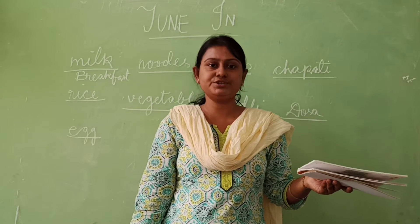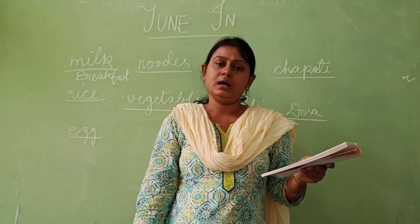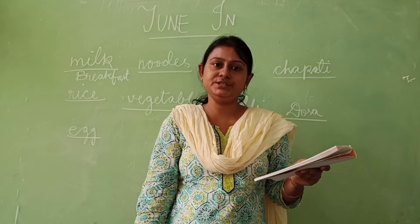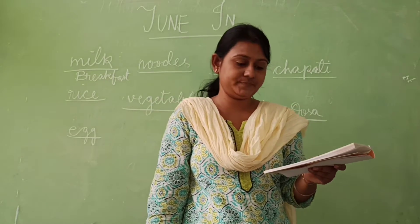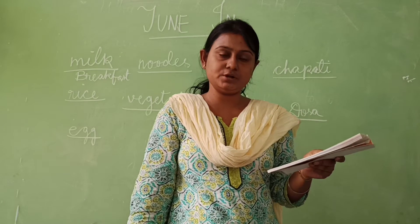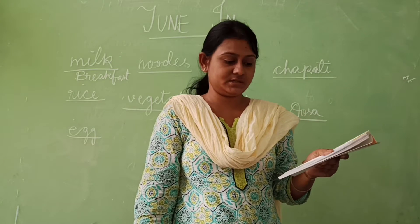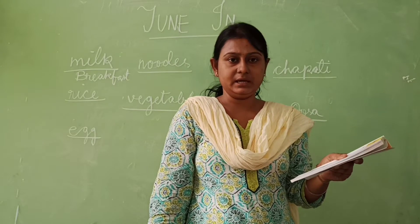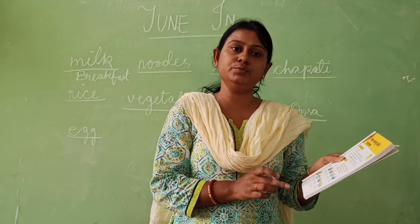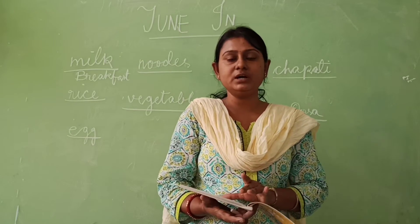I drink milk in breakfast, so I will write 'milk — breakfast'. Then noodles — I like to eat noodles in dinner. Next, soup — I will write dinner. Chapati — I will write lunch. Rice — I will write lunch. Vegetables — I will write lunch or dinner. Idli — I will write breakfast. Dosa — I will write breakfast. Egg — I will write breakfast. Now, you will write breakfast, lunch, or dinner — which food, when do you eat? Write your own time. I have just told you the names of the food items.